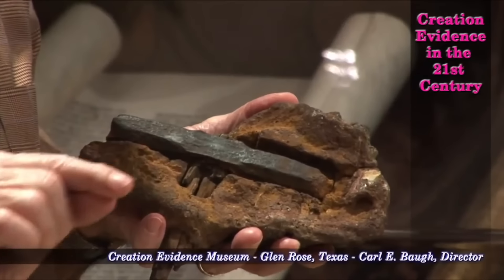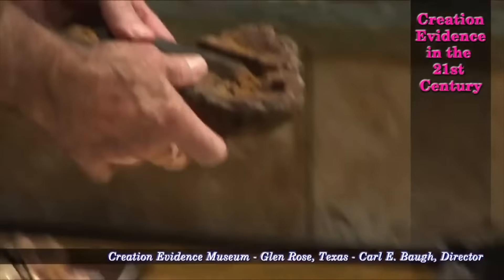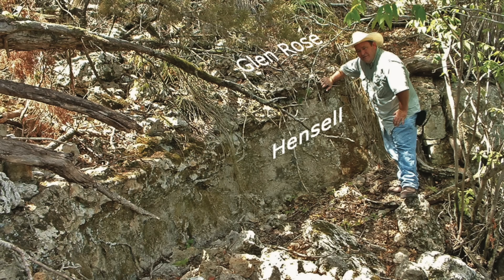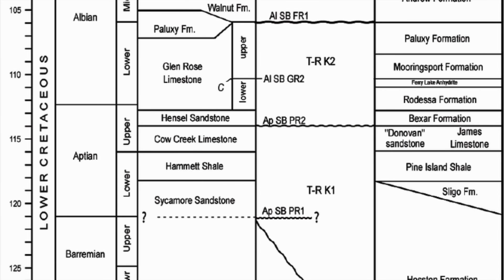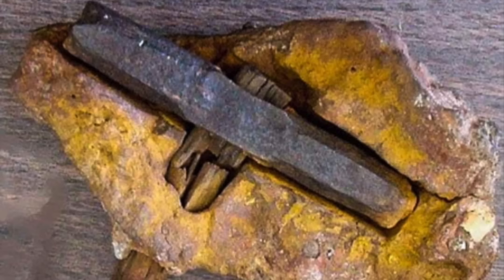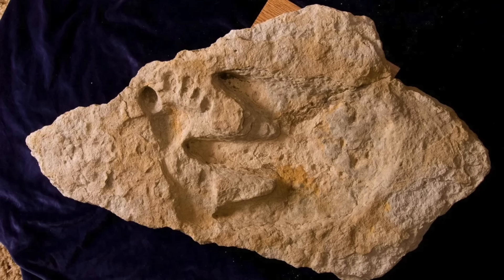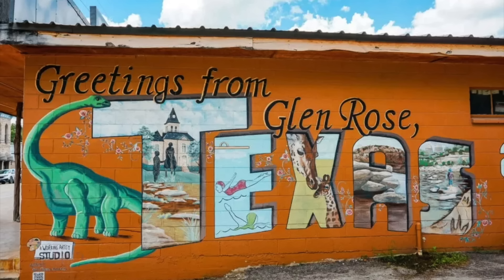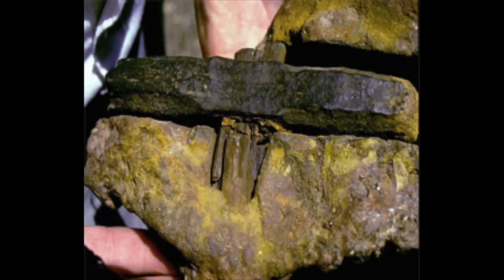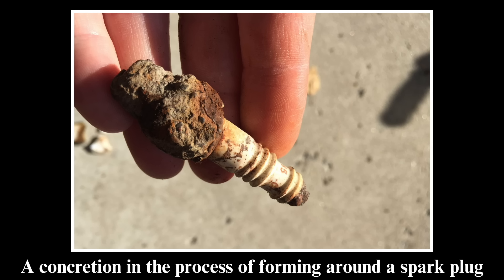A hardline creationist named Carl Baugh, who runs his own creation evidence museum and acquired the rock in 1983, claims that it's evidence that human beings existed as far back as anywhere between around 100 and 500 million years ago - the dates he's assigned to the rock haven't been very consistent. The rock encasing the hammer is presumably from the lower Cretaceous Hensel Sand Formation around Red Creek, which formed 110 to 115 million years ago, but the rock's host formation still hasn't been conclusively identified. And even if it is the same rock as the rock around the London Hammer, its age might not actually be important, which I'll get to later. Baugh also claims that the hammer is associated with pre-flood Mesozoic humans that he claims made the infamous and spoiler alert fake Paluxi River Tracks with dinosaurs in Glen Rose, Texas, where his museum happens to be. That's obviously a pretty wacky claim, but it's still strange that there's a human-made hammer in rocks possibly hundreds of millions of years old, right? Well, not really.